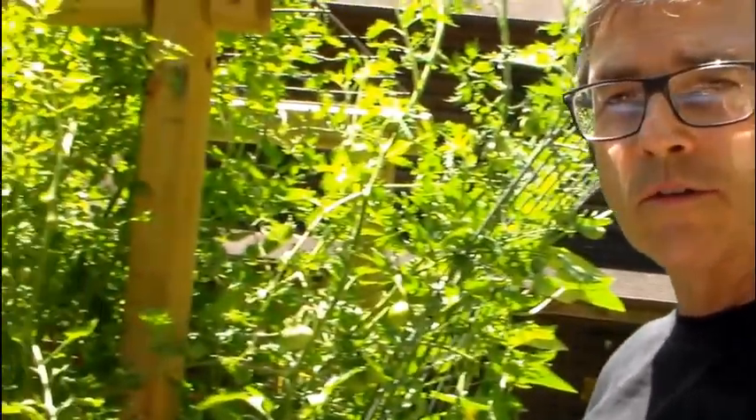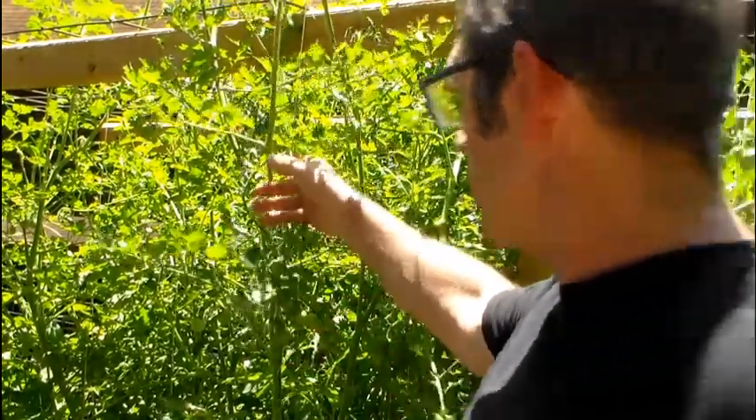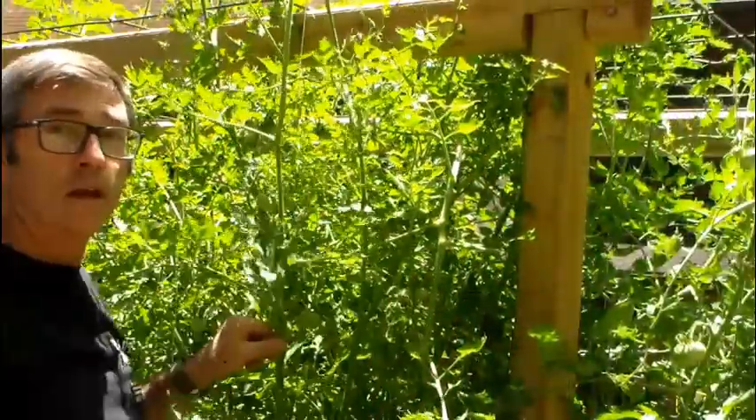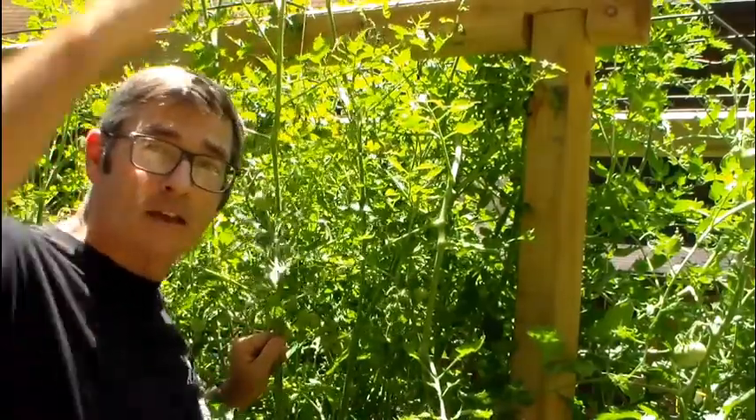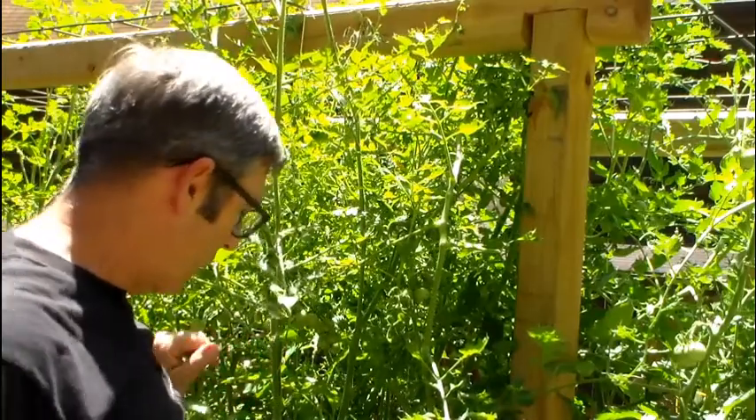Let me switch over to our forest of tomatoes. These things are — well, I'm five foot ten — they're going a foot and a half past my head. So they're doing great. We put in a load — actually two pickup trucks full of cow manure this year from a friend's farm. Not technically composted, it was just old. They had laid it in the field for a couple of months. But that really helped the growth of all this stuff.